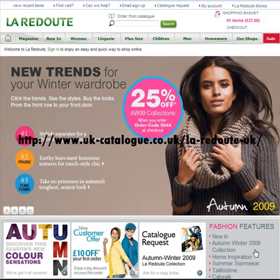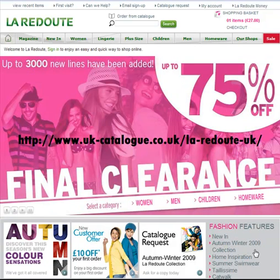There are offers, sale items, discounts, etc. for Luradoot and loads of other UK catalogue stores.